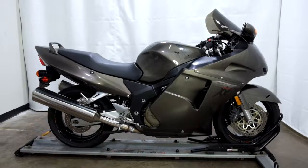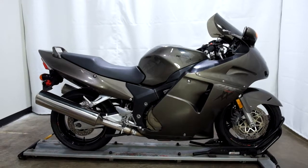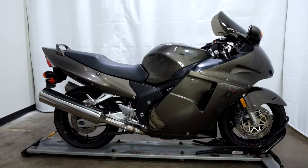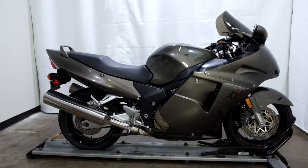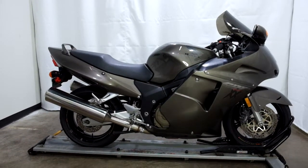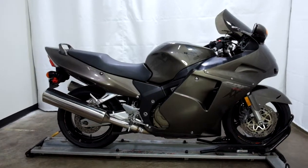Welcome to the SSB Outlet. Today we have a 2000 Honda CBR 1100XX Blackbird. This bike has 35,000 miles on it roughly and will be sold as is. So let's take our walk around it, we'll show it to you, then we'll fire it up.